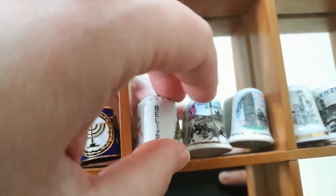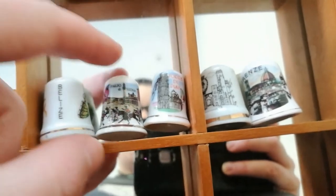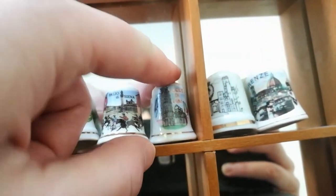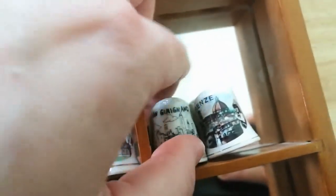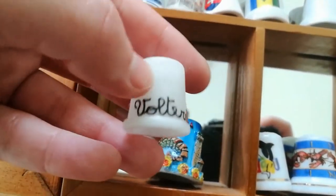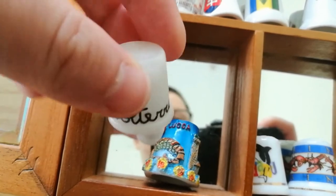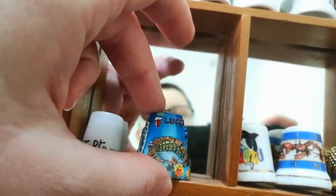It's very nice to have memories stored like this. And then we have a bunch from Italy where I visited several times. So this is from Siena, this is from Pisa, this is from San Gimignano and Florence. And then we have one from Volterra, made from the material that Volterra is really well known for. And then we have one from Lucca.